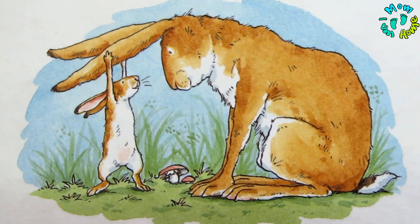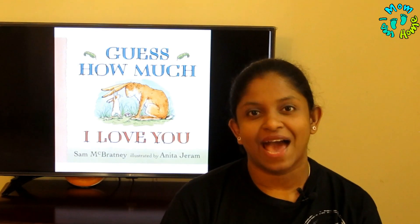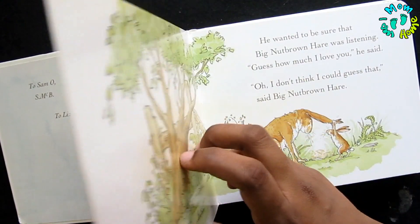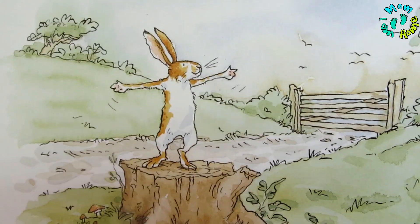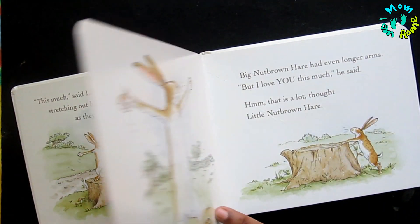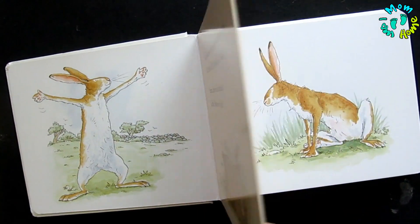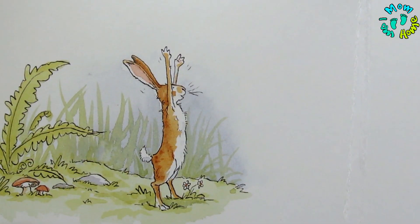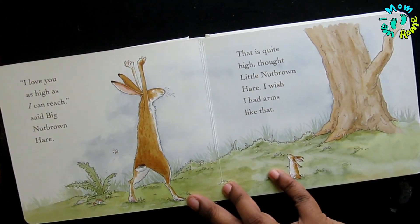The story is about a big nut brown hare and a small little nut brown hare, which is why it's very relatable to the bond between dads and their kids. The little bunny asks 'Guess how much I love you?' and stretches his arms as wide as possible saying 'This much!' The big nut brown hare spreads his arms even wider and says 'I love you this much.' The little one then stretches his arms up high saying 'I love you this high,' and the big one stretches even higher saying 'I love you this high.'